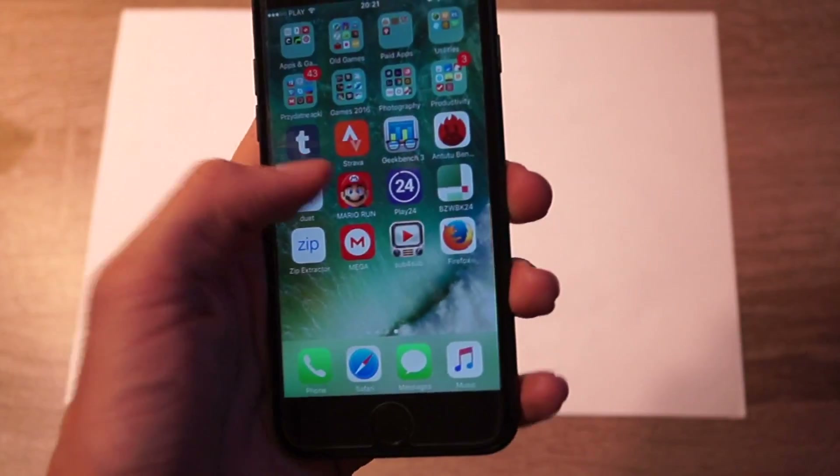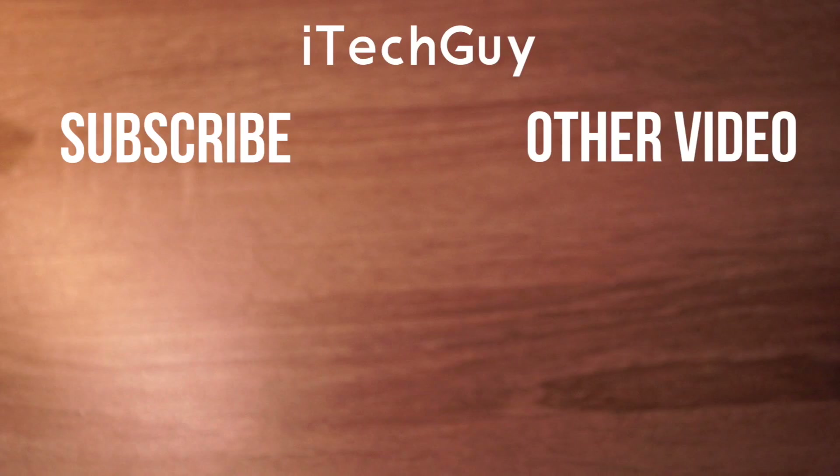I think that's gonna be it for today. If you enjoyed, make sure to leave a like and subscribe. Thanks for watching and see you in the next video! Also, sorry for the audio in this video — it's pretty bad, but my microphone is broken, so yeah.